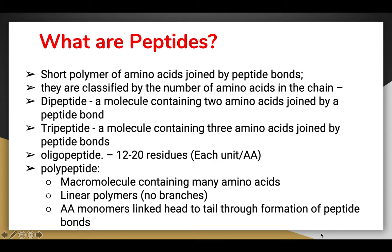A polypeptide, from the primary structure of a protein, is a macromolecule containing many amino acids — usually more than 20 residues. It is also in the form of a linear polymer with no branches, and amino acid monomers are linked head to tail through the formation of peptide bonds.